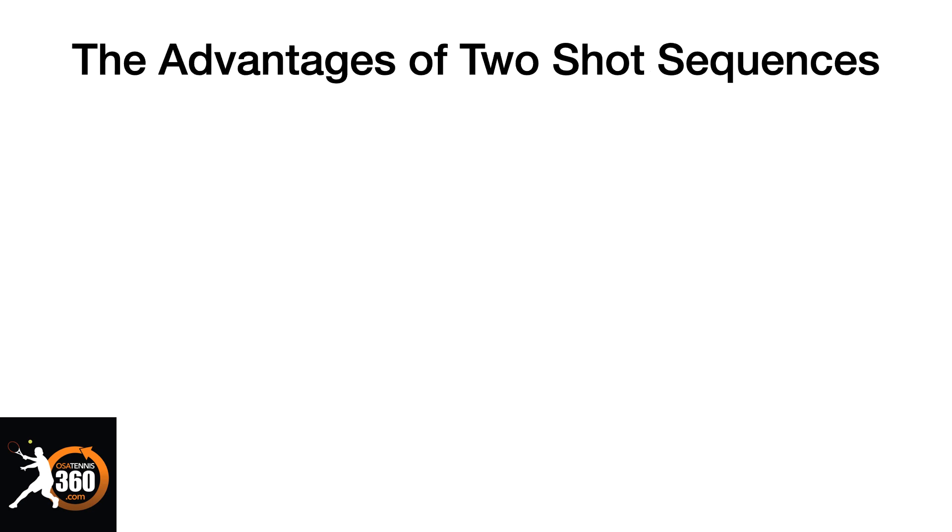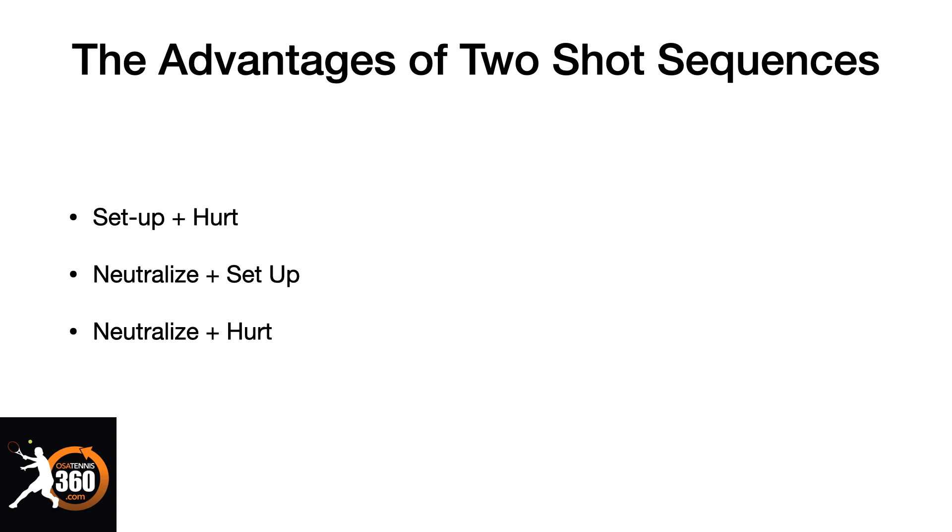So what are the advantages of two-shot sequences? Well, it really covers all of your bases. First of all, it sets up and hurts your opponent when you think in two-shot sequences. There are only three things we're ever doing on a tennis court when we're in a point: we're either neutralizing a big shot, we're setting up a shot, or we're hurting our opponent. So that gives us three possible situations in our two-shot sequences — neutralize and set up, set up and hurt, or neutralize and hurt.